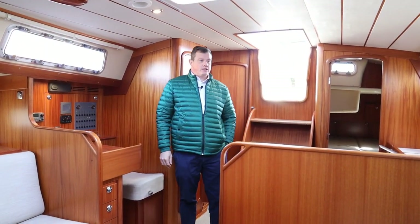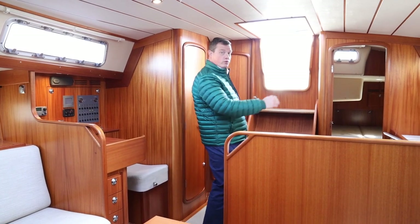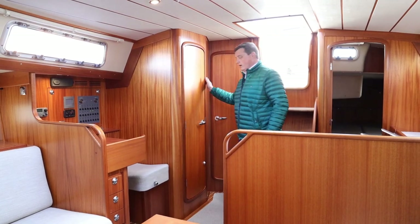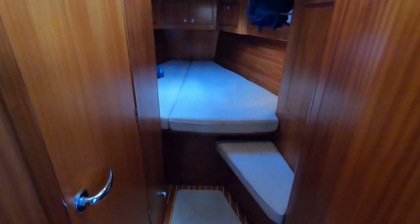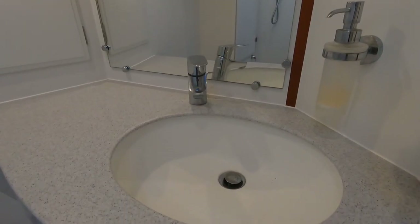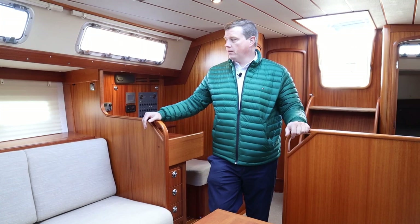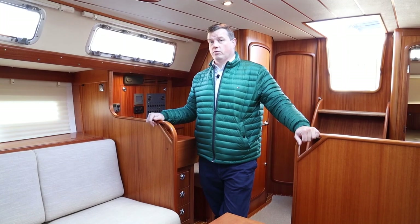So we're now down below decks. She is a three-cabin, two-head configuration. We've got two great double cabins aft. In here we have a day head. Moving forwards we've got a double cabin in the bow with its own large toilet with shower. In the saloon area we've got ample seating for eight people, a saloon table with leaves that fold up, and just here a retractable TV with a corresponding aerial and antenna, so you can watch TV.